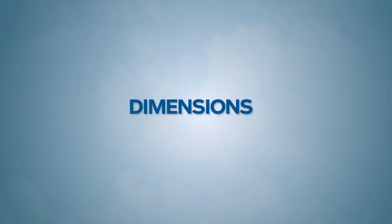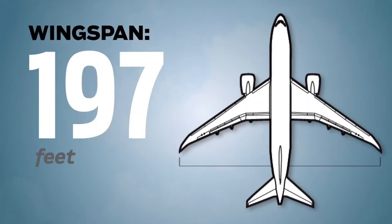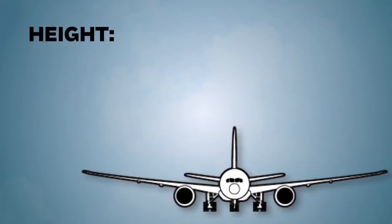A closer look at the plane's size. The Dreamliner's wingspan is 197 feet. It is 186 feet long and 56 feet high.